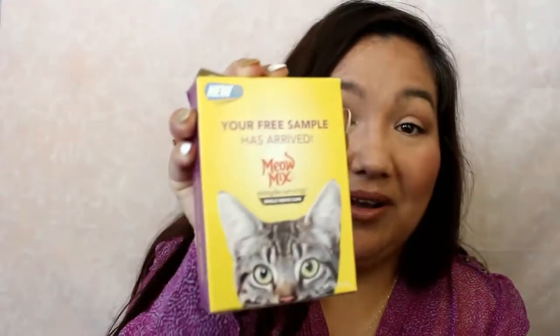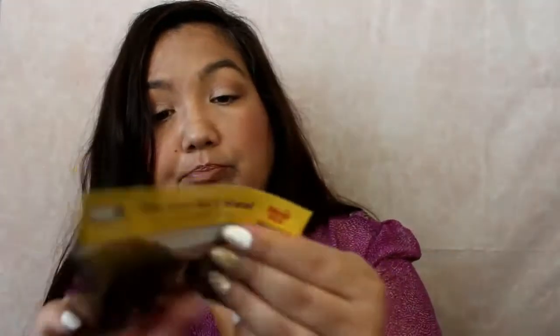The next thing I got - I also got this in my last Pinch Me box, but there was also a sample available for it, which is cool. It is the Meow Mix Simple Servings with Real Tuna and Salmon, and you can get these at Walmart.